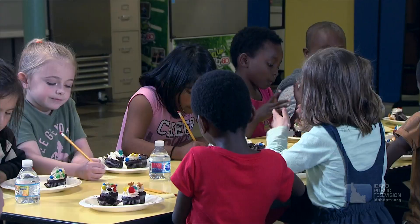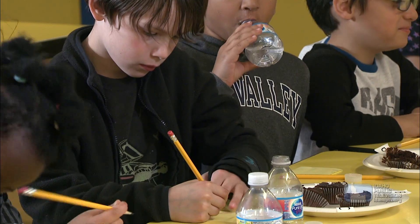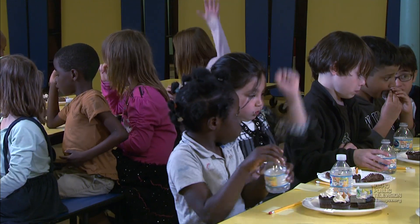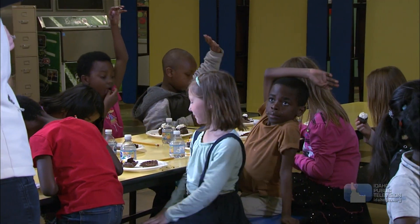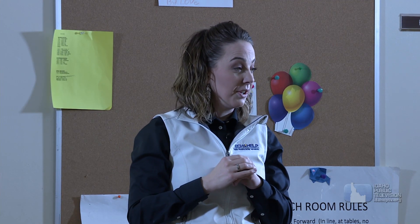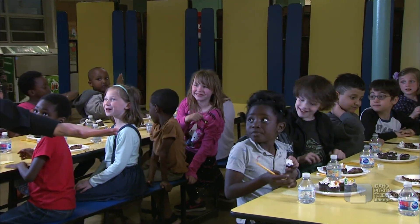Has everybody made their choice? If your favorite cupcake was cupcake A, raise your hand — one, two, three. If your favorite was cupcake B, raise your hand — one through eight. A lot of Bs! If your favorite was cupcake C with the goldfish, raise your hand. And if your favorite was cupcake D with the gummy bears, raise your hand.